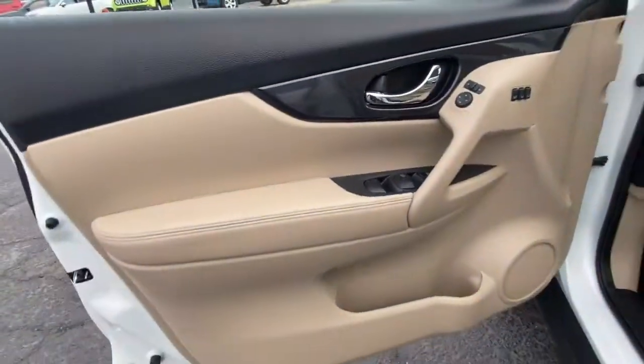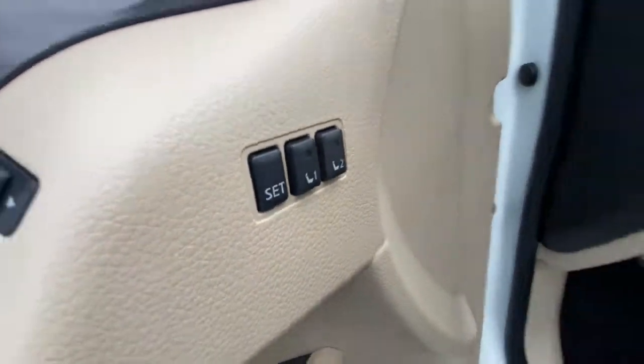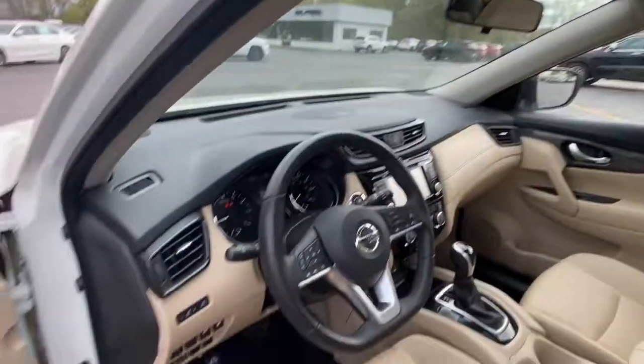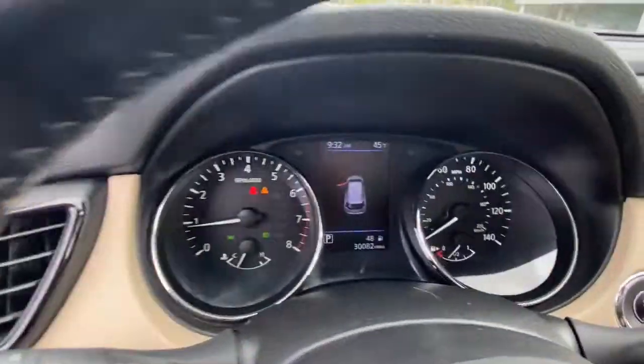These are just some of the great options this vehicle comes with: keyless entry, all-wheel drive, heated mirrors, satellite radio, keyless start, power liftgate, backup camera, remote engine start, steering wheel audio controls, and blind spot monitor.